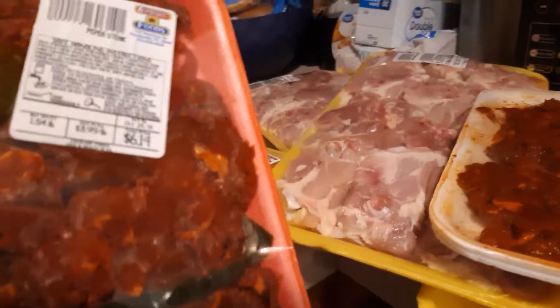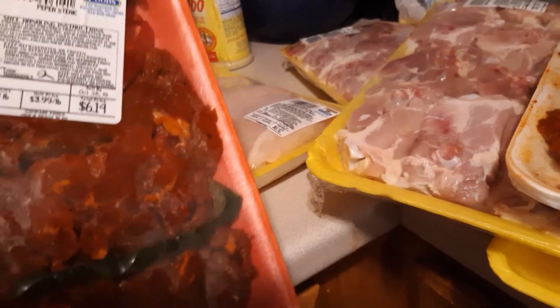And these are steak. We got some pepper steak and it's already seasoned. It's $6.14, so it has lots of flavor in it.